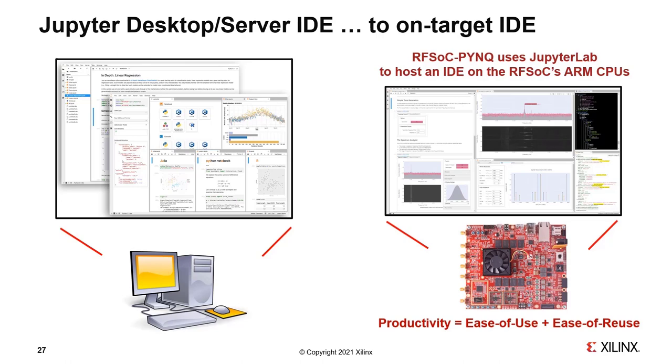When we ported JupyterLab and Jupyter notebooks to the RFSoC 2x2 and other RFSoC platforms, we enabled an on-target IDE via the web server running on the RFSoC — taking an environment that normally runs on a PC or Mac and running it on an embedded target. A key advantage is having tools on the target, making us much more competent and productive, reducing the need for techniques like cross-compilation. We do this to increase productivity — we see productivity as two things: ease of use and ease of reuse. Jupyter is a mechanism for enabling reuse of scientific results, and we exploit that here to enable reuse of engineering results.